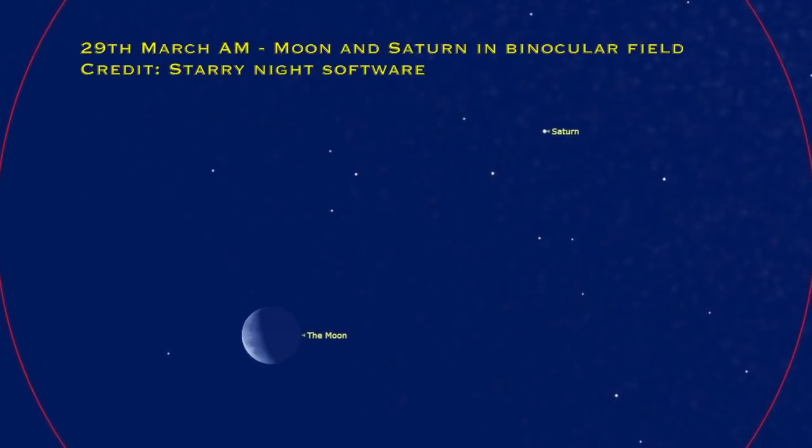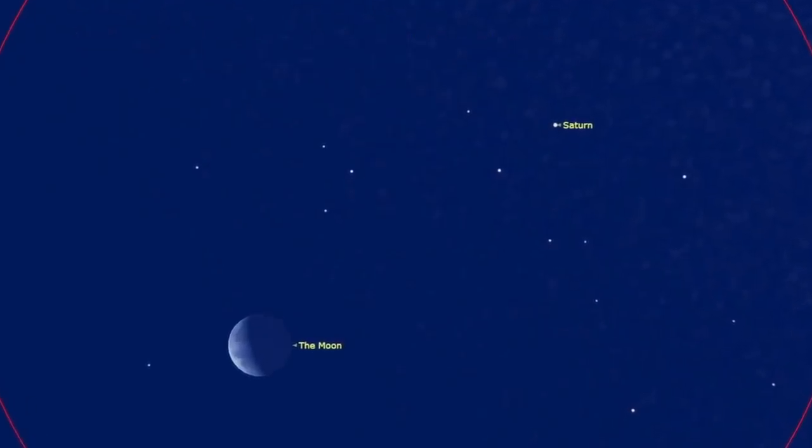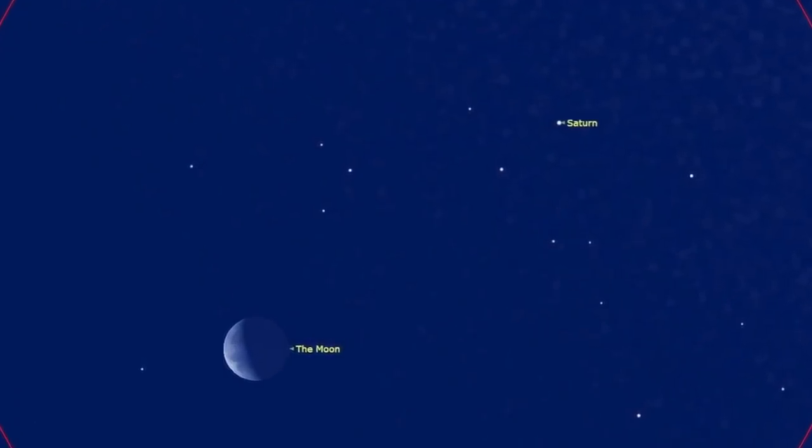First up, on the 29th of March the Moon is going to come really close to Saturn in the morning pre-dawn southeastern sky. The Moon will be about two finger-widths away from Saturn, just below it. If you have binoculars you should be able to see them both in the same field — a really spectacular sight to start off a morning with.